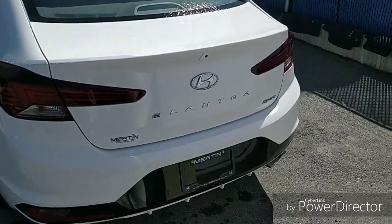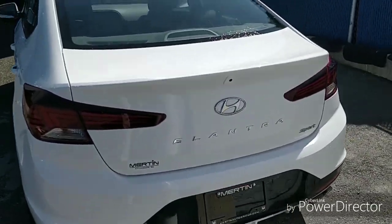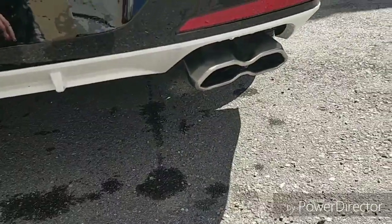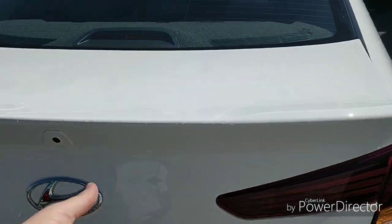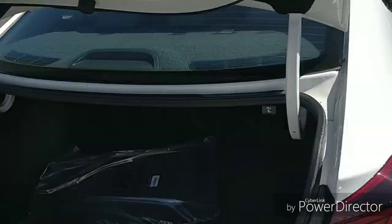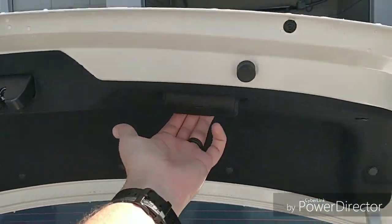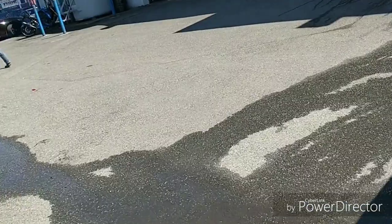In the back, it looks pretty much the same. However, we do have a beautiful chrome exhaust right there. And of course the Elantra has the smart trunk — the trunk just opened up because I've got the key with me. There's a little handle on the inside to close it, which is kind of nice. You don't have to get your hands wet or dirty.